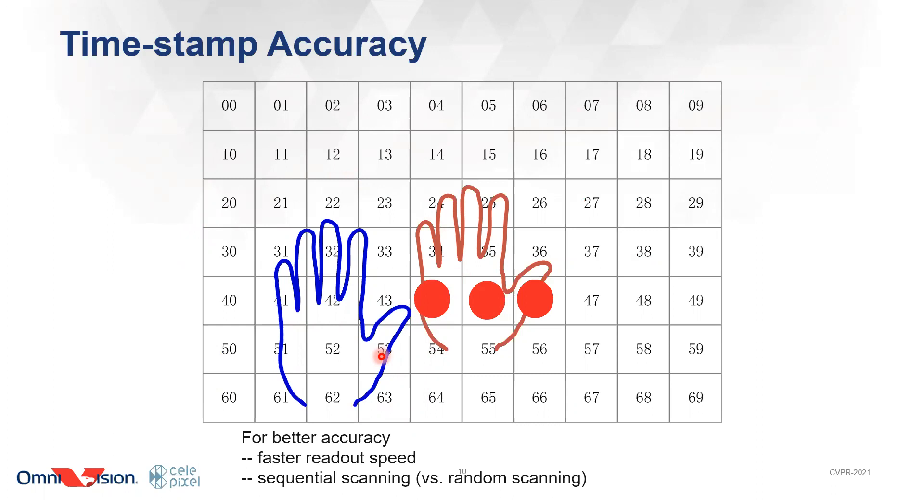So how can we improve the accuracy of off-pixel time step? There are two ways. One is to use faster readout speed. That is why suppliers of event-based sensor companies are trying to increase readout bandwidth so that it will take less time to finish a whole round of scanning. Secondly, we should use sequential scan versus random scan. Since CLX4, we began to use a sequential scanner to replace the random arbiters, because random arbiters can introduce random long delays.